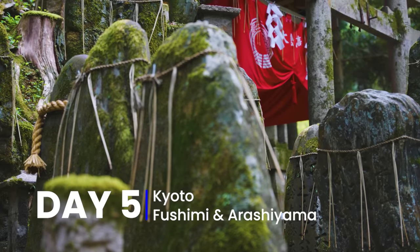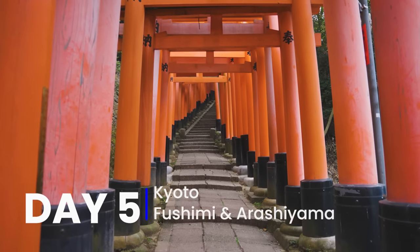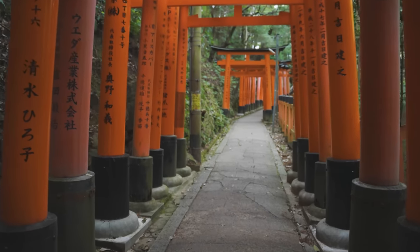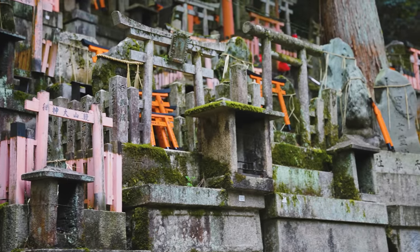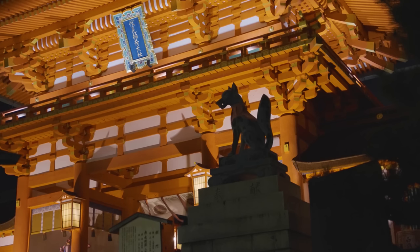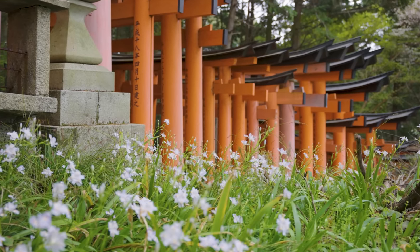Day 5: No trip to Kyoto is complete without a walk through Fushimi Inari's thousands of red torii gates, and my tip is to make this the first thing you do — earlier in the morning is better. Fushimi is completely free and open all hours of the day and night, and it's just a few minutes away from Kyoto Station. Due to these factors, Fushimi is Japan's number one tourist spot and getting a picture without other tourists is almost impossible in the afternoon, but early in the morning you can often find it deserted. This area also has some nice cafes and temples to enjoy after you leave Fushimi.